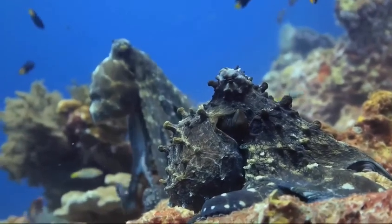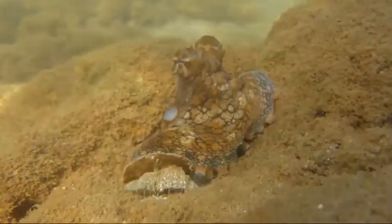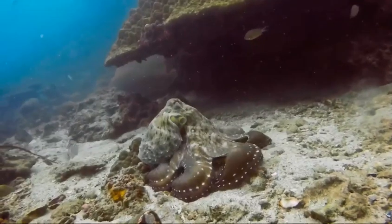With all these tools, the shell-free, soft-bodied octopus has been able to deceive an ocean full of predators for millions of years. But their survival has not hinged on these camouflage properties alone.